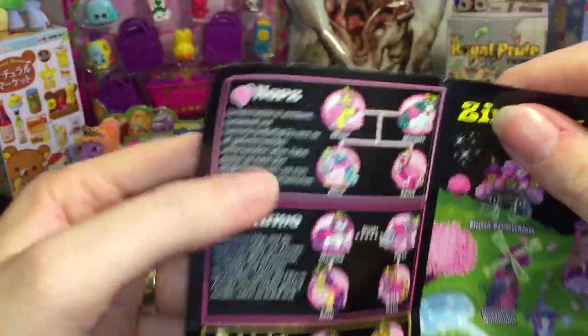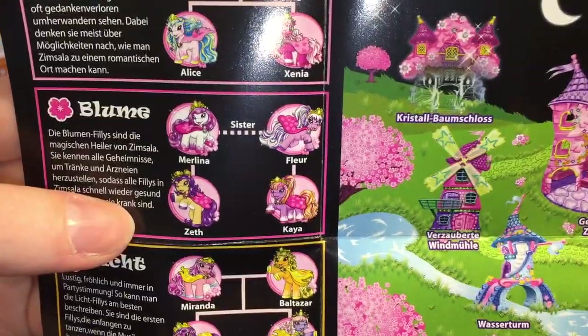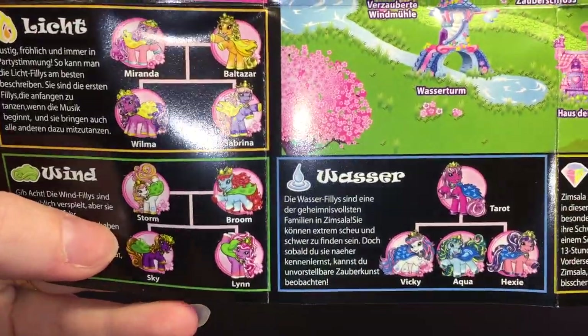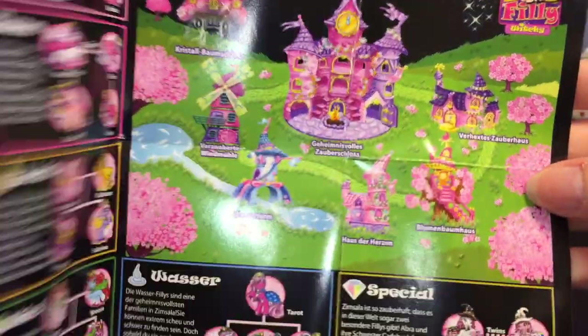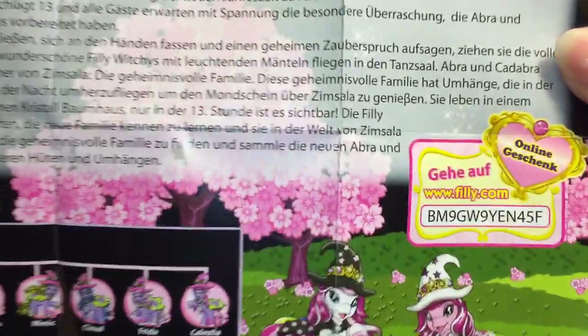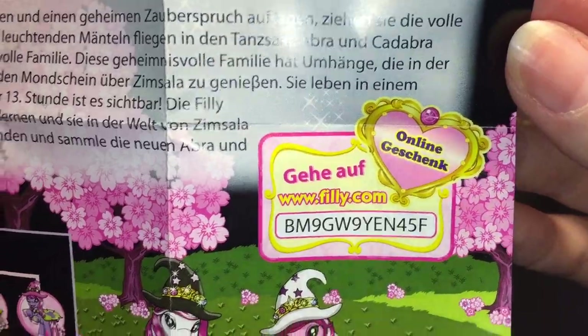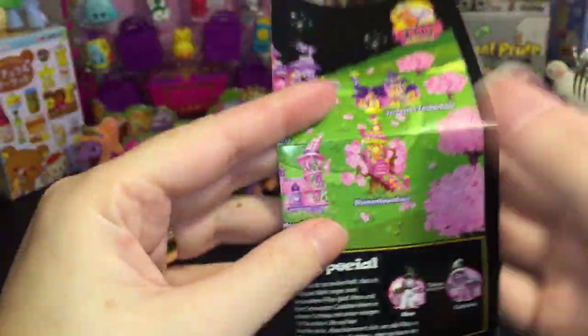It also comes with a brochure. I bought these online because you can't find the series in the United States, but here's a look at some of the Phillies in this collection — they're in different groups. Oh, so cool — look at the awesome play sets. They also have a code, so if any of you know the game and want the code, first come first serve.